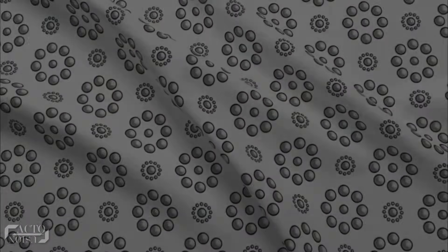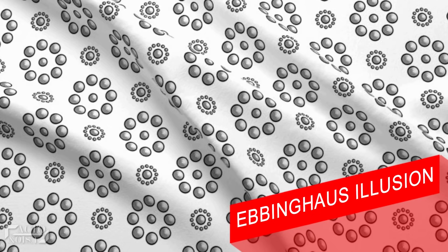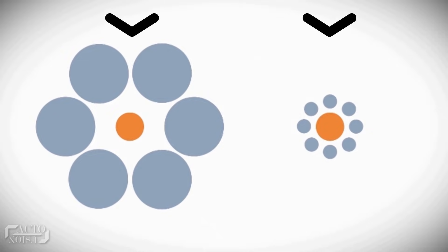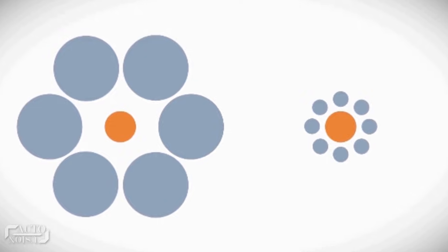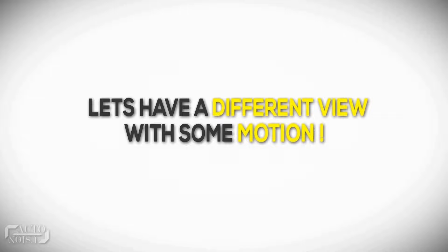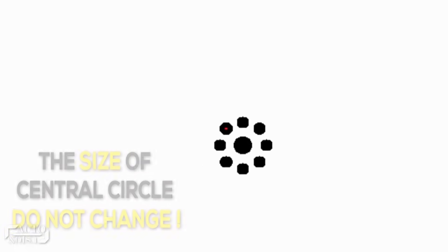At number 7: the Ebbinghaus illusion. Which of the two center circles is bigger — the left one or the right one? The circles are exactly the same size. But when we add context, the scenario looks different: the orange circle on the left is surrounded by far bigger circles, while the circle on the right is surrounded by far smaller circles. This creates the illusion that the left circle is smaller than the same-sized circle on the right. In another perspective, if you focus on a red dot, the central circle looks as if it's expanding and shrinking — however, its size does not change. It's just your eyes trying to fool you.